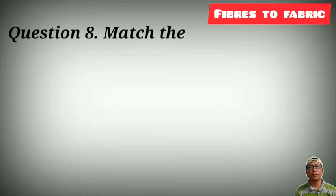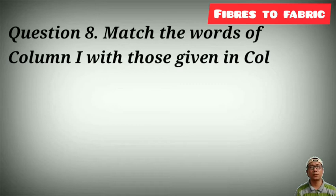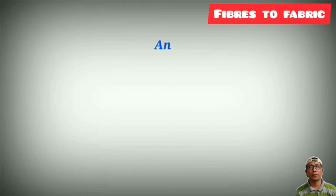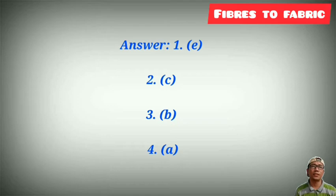Question number 8: match the words of column 1 with those given in column 2. Column 1 includes scouring, mulberry leaves, and cocoons. The answers are: number 1 is E, number 2 is C, number 3 is E, and number 4 is A.